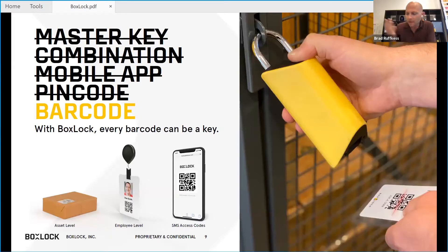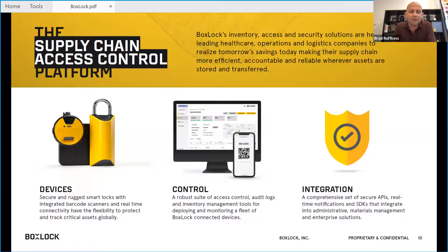Our technology makes every barcode able to be a key. Our devices have a barcode scanner in them and are connected. What we do is inventory access and security solutions, helping leading healthcare operations and logistics companies realize tomorrow's savings today by making their supply chains more efficient, more accountable, and more reliable wherever assets are stored and transferred.